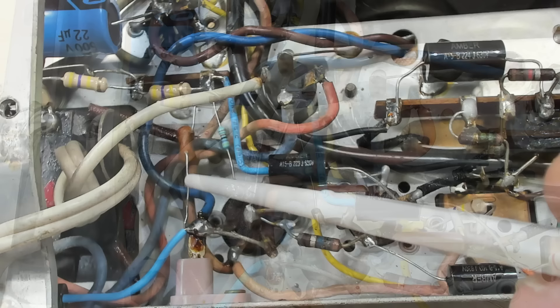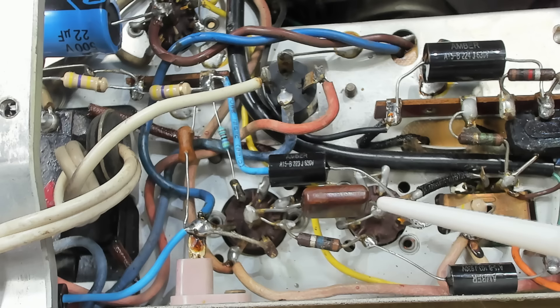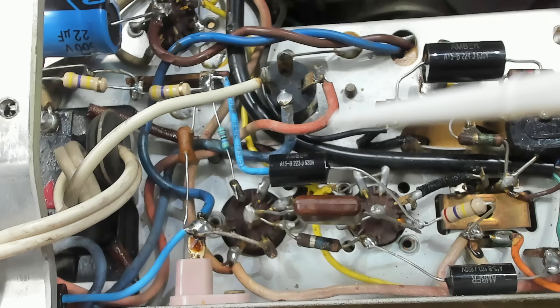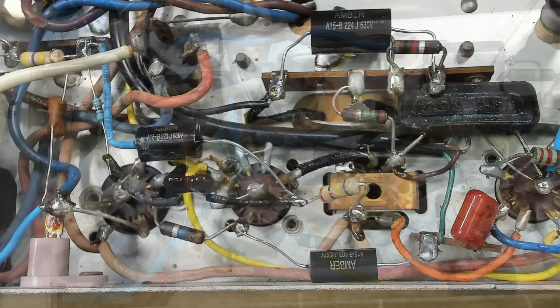I've unsoldered C19 and it's warmed up — now it's quiet. So that was the culprit. I could have left C22 in, although it was pretty old looking. I'll put a new 100 picofarad in there. The radio has been running for two minutes and I haven't heard one crackle. So that's fixed. I think we'll have a look at the clock now.